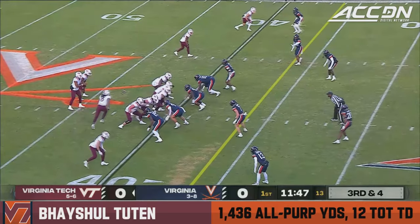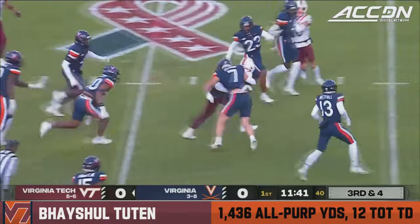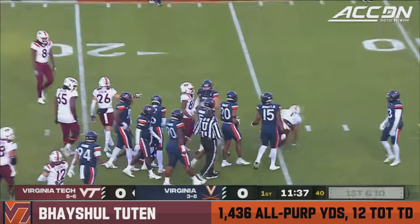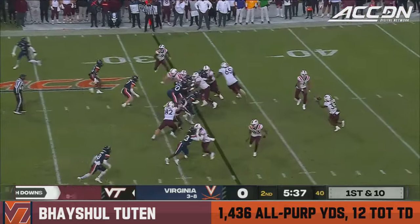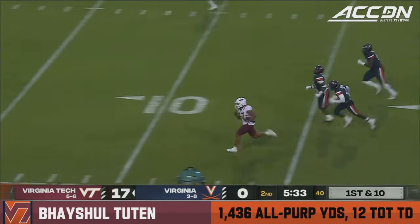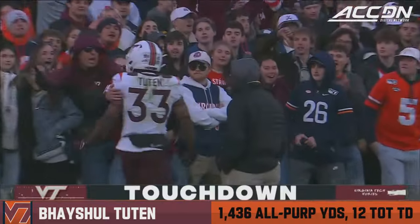Trying to confuse the eyes of the defense. On third and four, Drones keeps it — has a whole lot of green in front of him, cuts it back inside, tough to bring down. Inside the red zone. Not holding any punches in this game. Pitch to Tootin, got blockers in front of him, speed to the bird, inside the ten. You're darn Tootin, Mark.